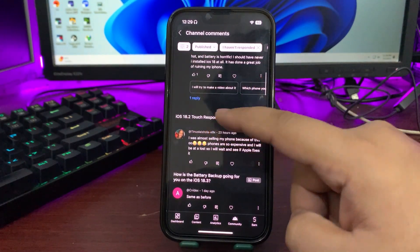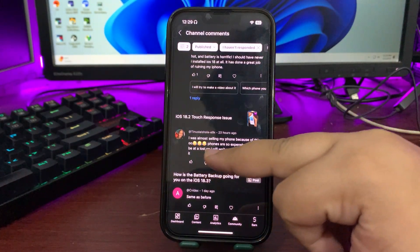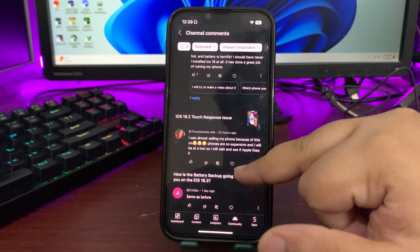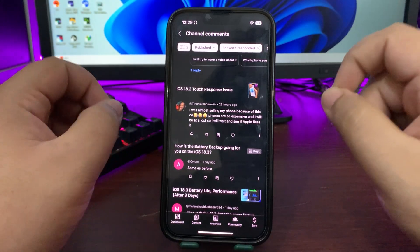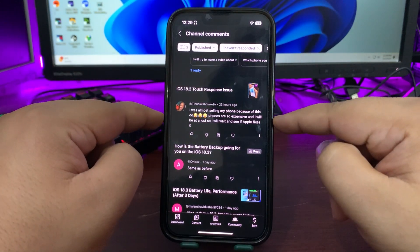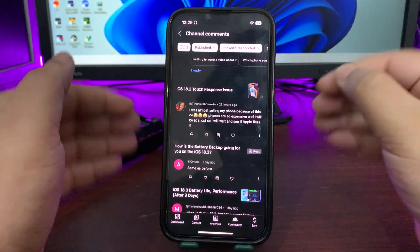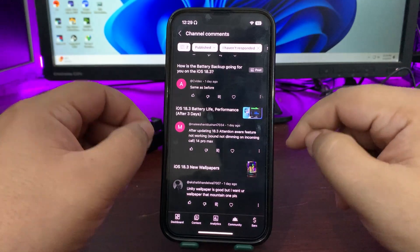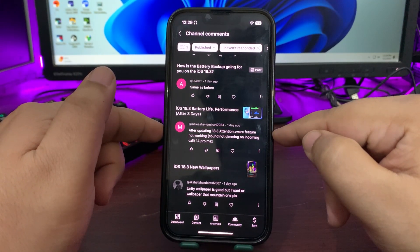A comment about touch response: 'I was almost selling my phone but it's so expensive I'll wait for Apple to fix it.' The touch response issue is pretty much fixed on iOS 18.3. There was a touch response issue on 18.2 and 18.2.1, but with 18.3 it's largely resolved.